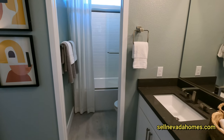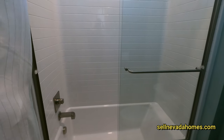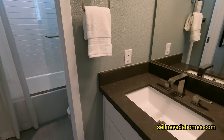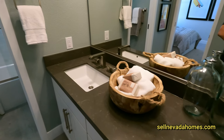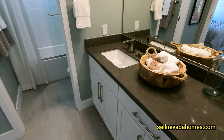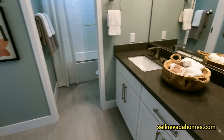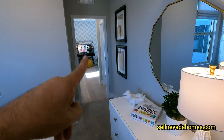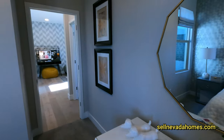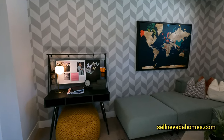This bathroom has a tub with a linear window on top and an undermount sink. There's only a single sink here, so if you have a couple of rooms sharing this one bathroom you're better off getting a second sink. Especially if you turn that loft into a bedroom too — all three bedrooms will be using this bathroom, so I'd definitely suggest getting a double sink.